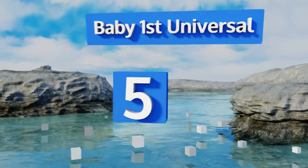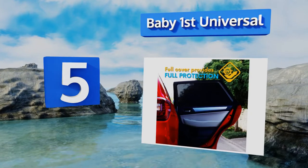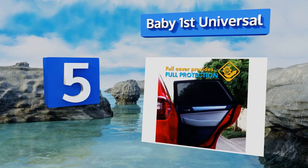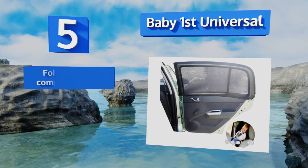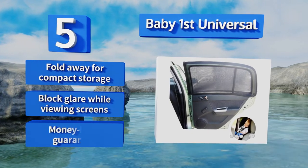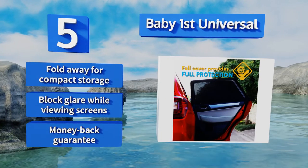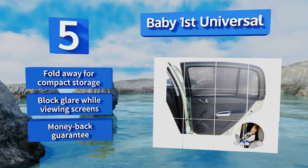Halfway up our list at number five, the Baby First Universal effectively keeps the sun and heat out of your car, preserving the interior and making you more comfortable while you ride. They offer 100% coverage on rear windows that measure from 25 to 45 inches in width. They fold away for compact storage and block glare while viewing screens. They come with a money-back guarantee.